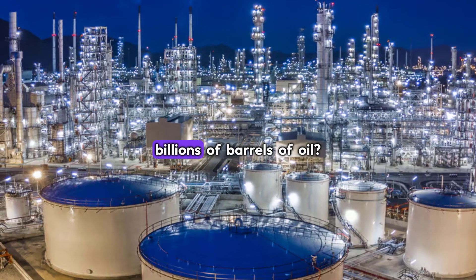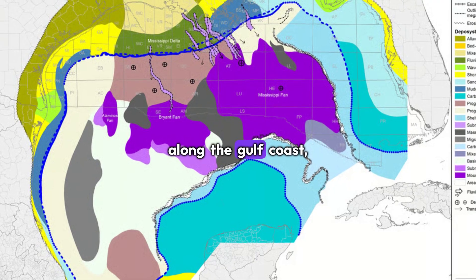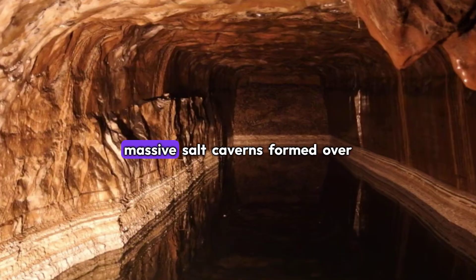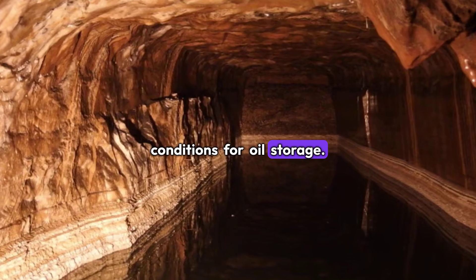But where do you store billions of barrels of oil? The answer was literally beneath our feet. Along the Gulf Coast, nature had already created the perfect storage solution — massive salt caverns, formed over millions of years, that offered ideal conditions for oil storage.